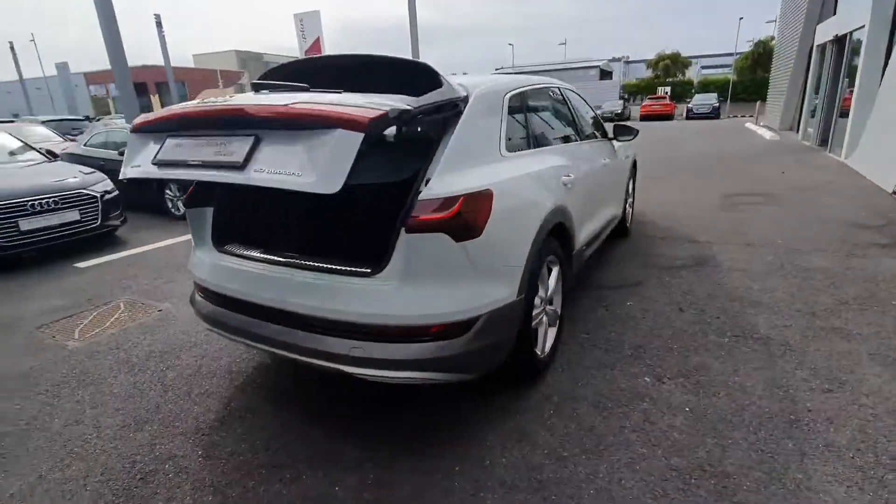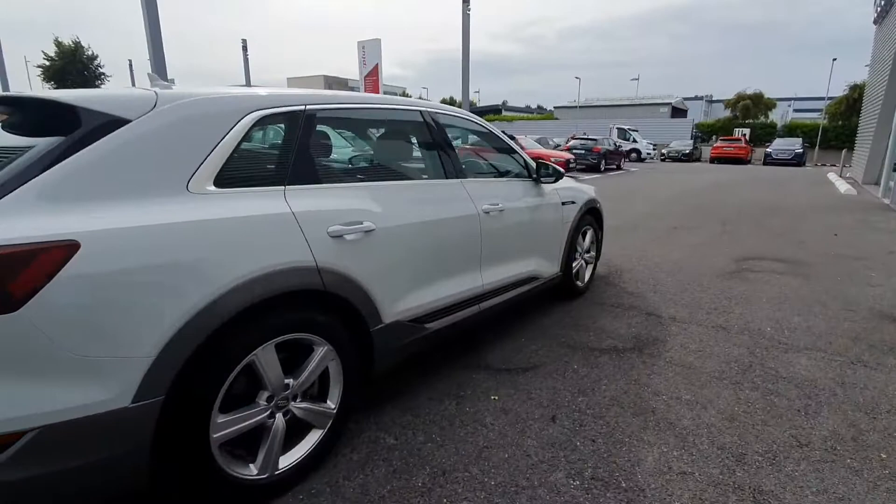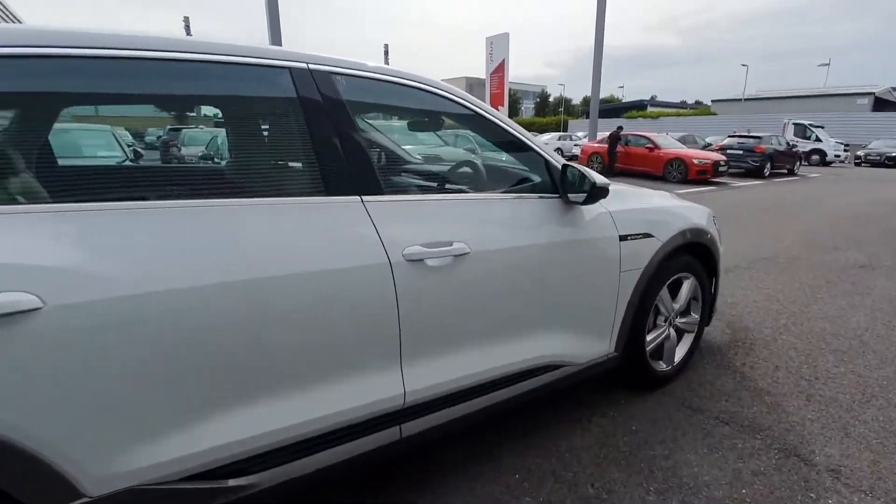This car will come with an Audi approved plus 12 month warranty and service intervals of two years or 30,000 kilometers.